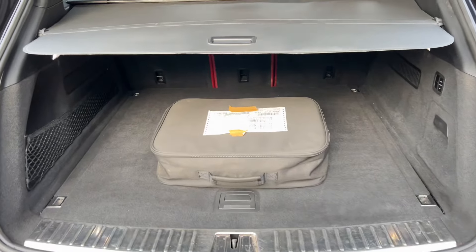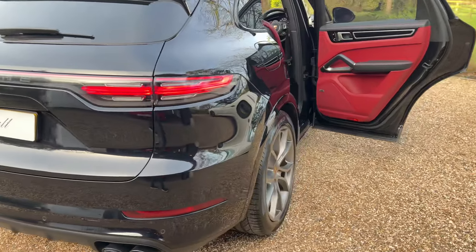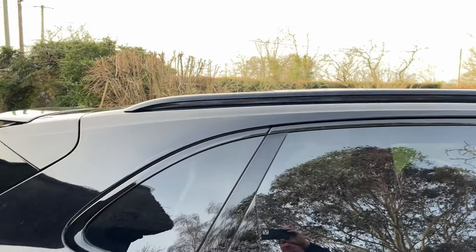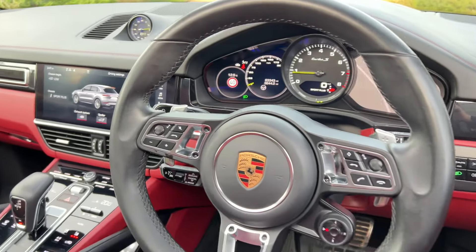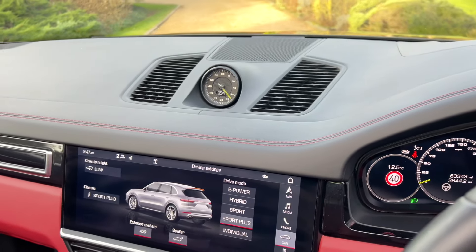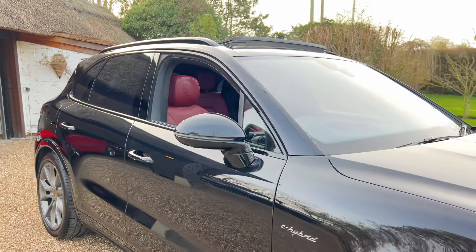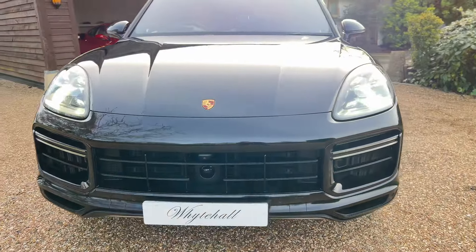It's got the charging cable, adaptive cruise, hot and cold climate seats, night view, sports exhaust, chrono, air suspension, and the surround cameras as well.